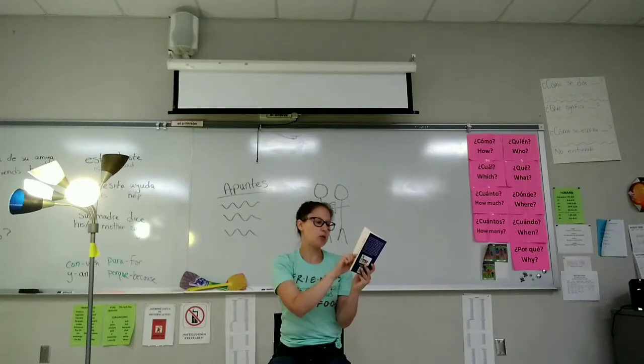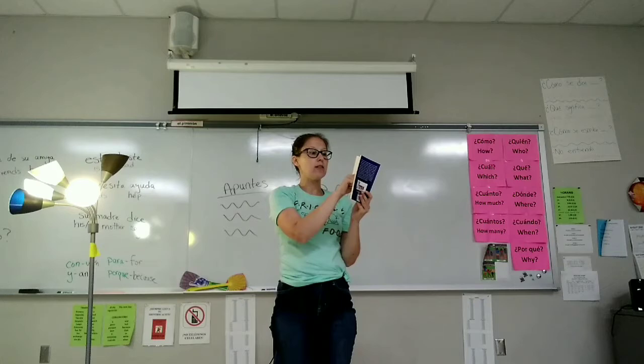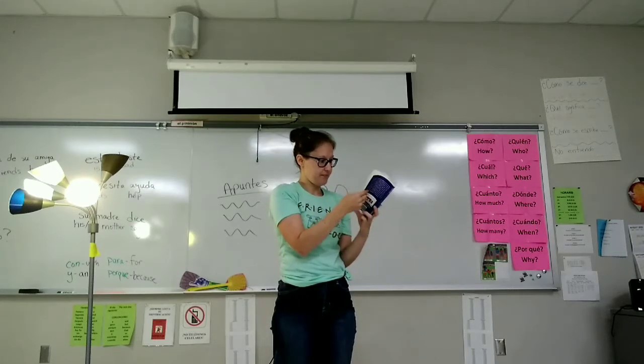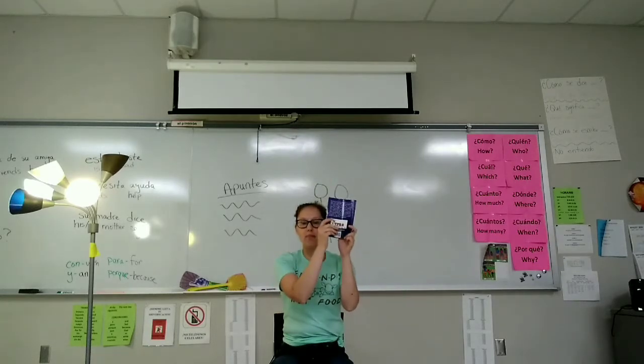Lee el libro. Se levanta. Lee el libro. Rápidamente. Se sienta. Guarda el libro.